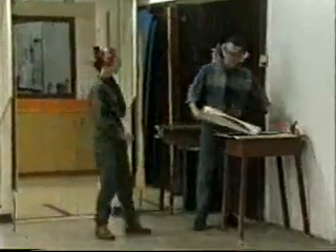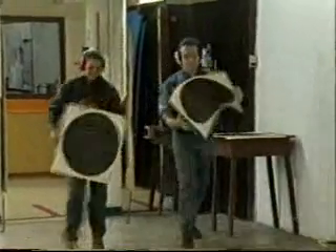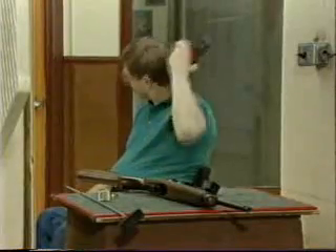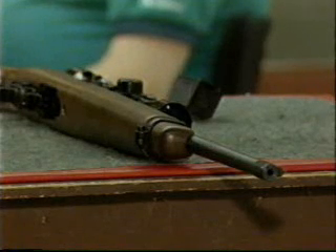Shooters may proceed downrange to change targets. A verbal command to this effect is provided by the range officer. Persons not engaged in changing targets downrange should be well behind the ceasefire line. During a ceasefire, firearms may not be handled under any circumstances.